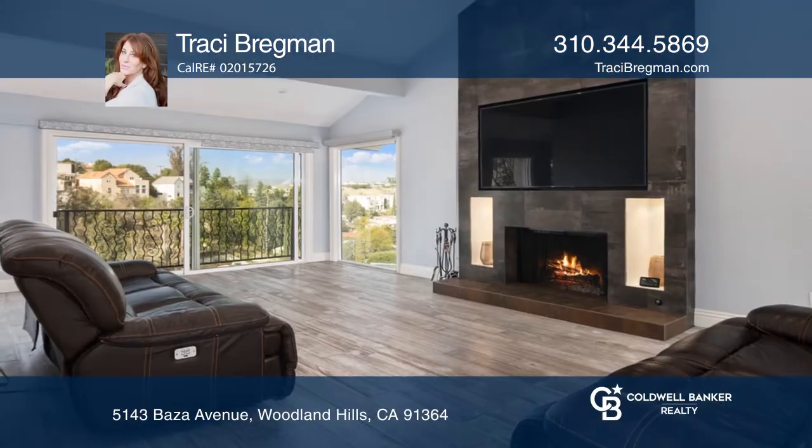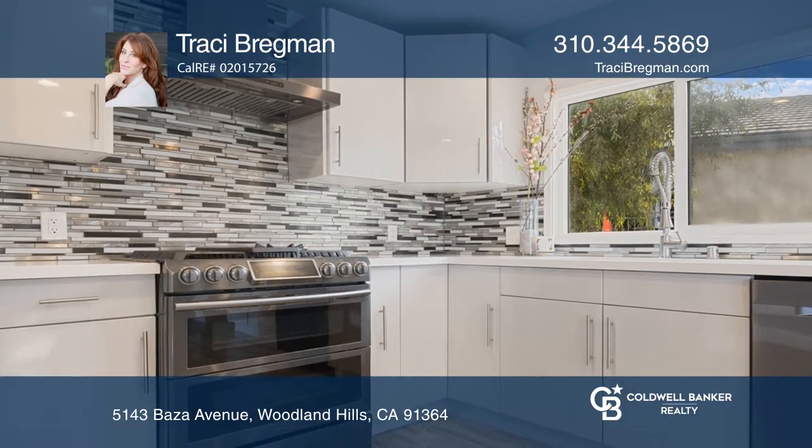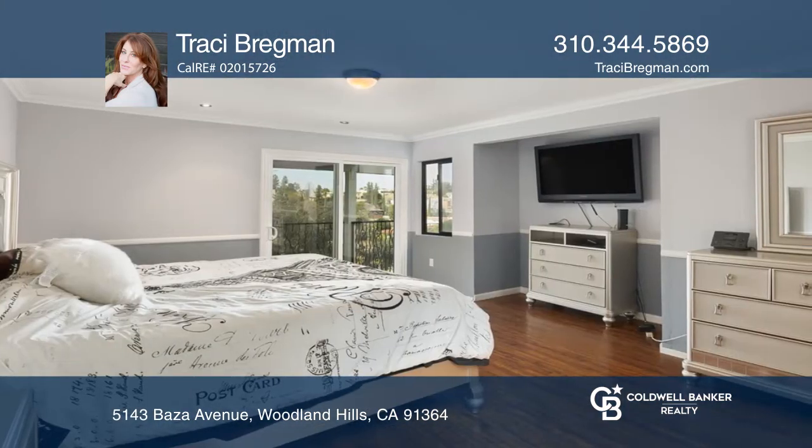This gated south of the boulevard oasis provides an open floor plan and spectacular city and mountain views. The second level hosts three spacious bedrooms, including the master suite.